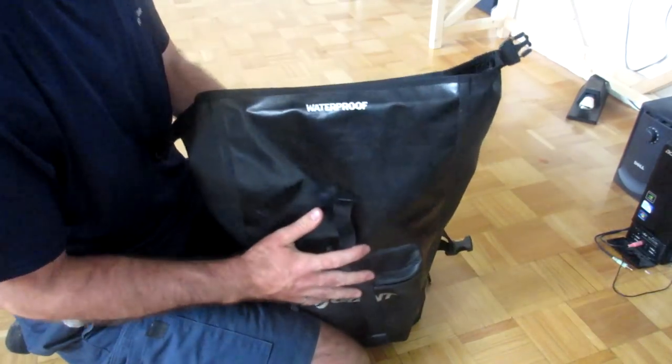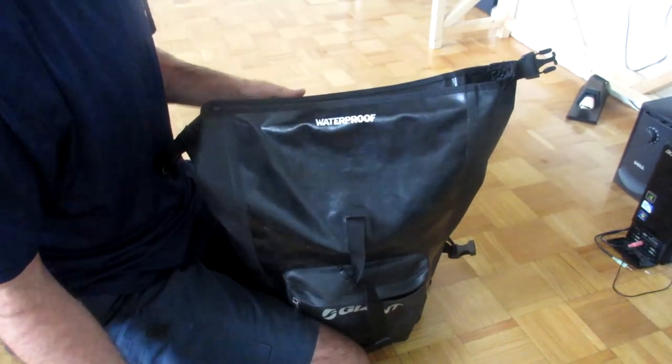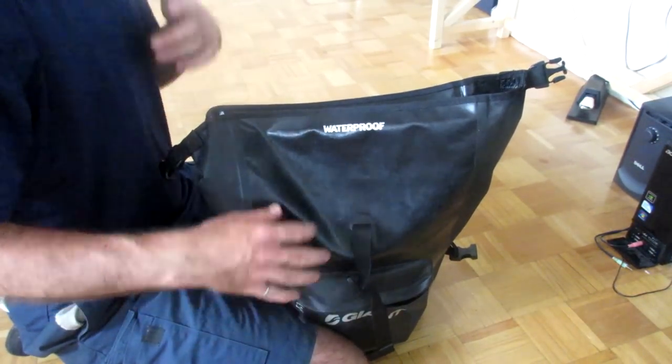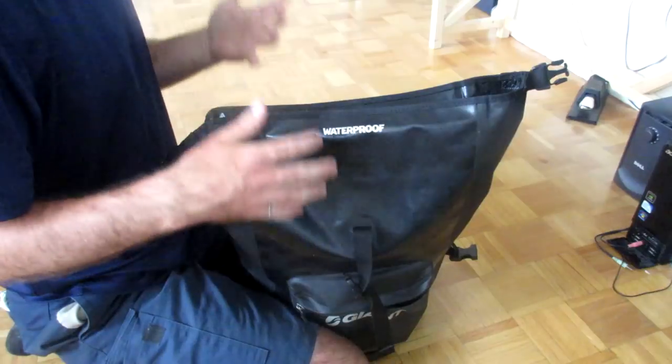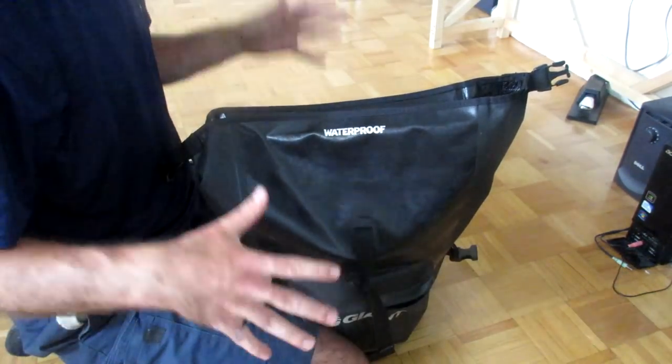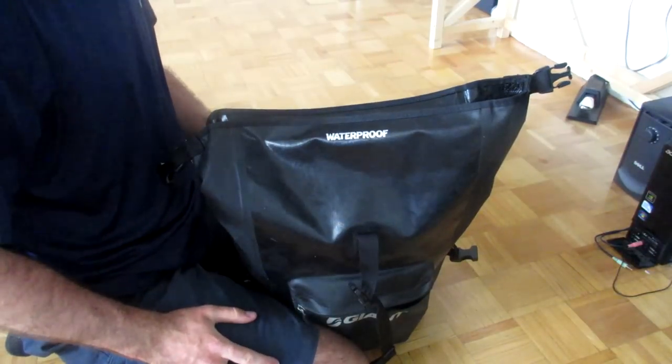Now moving on to my other pannier - this is the one I keep on the right side of my bike. It's the one I generally open and close many times throughout the day. So I keep the things in here that I'm likely to need throughout the day - not the sleeping stuff, not my changes of clothes - everything else goes in this pannier.